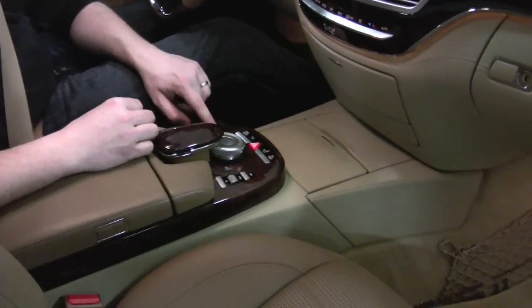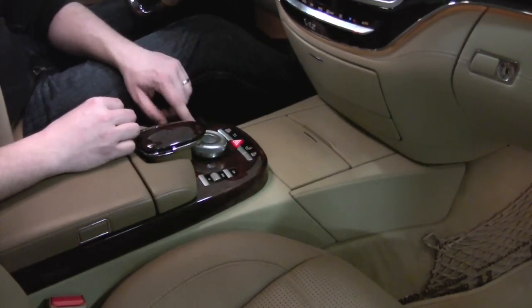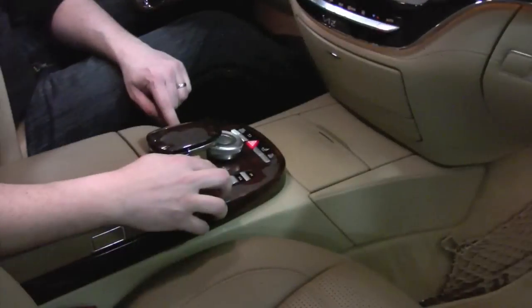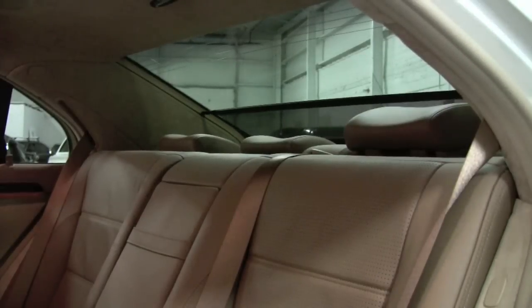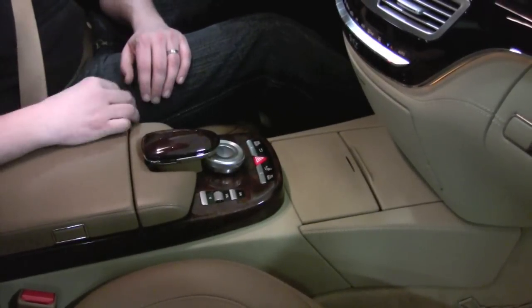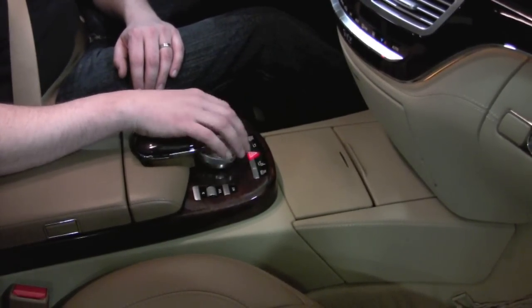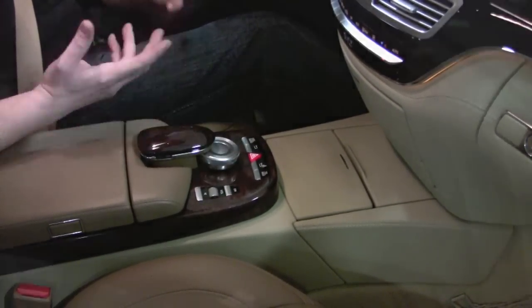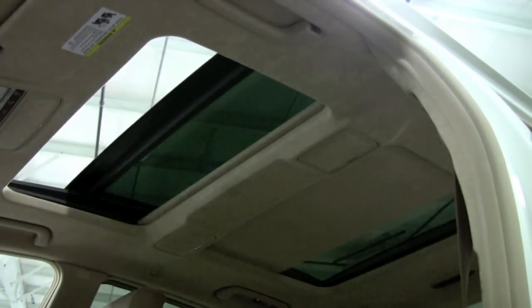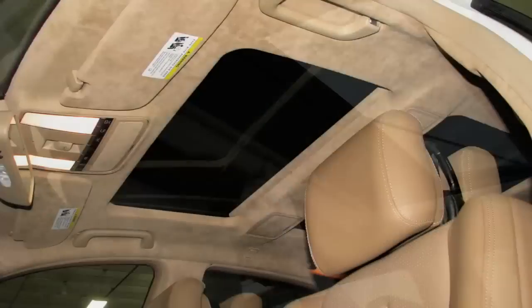Over here you've got a button for Sport, Manual, and Comfort — those are all your shift modes. This will knock the rear headrest down, and this deploys the rear sunshade. Then you have on, volume, and mute for your stereo up there. This knob facilitates control of the entire system. Above my head is the panoramic moonroof — two panels of glass. The front one pops up and slides all the way back, with an Alcantara headliner.